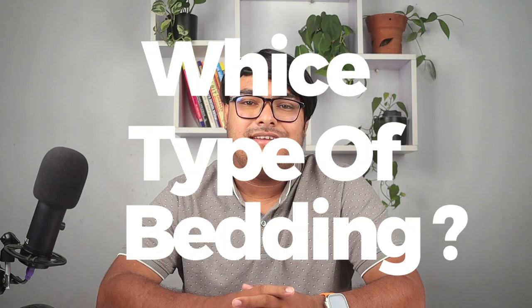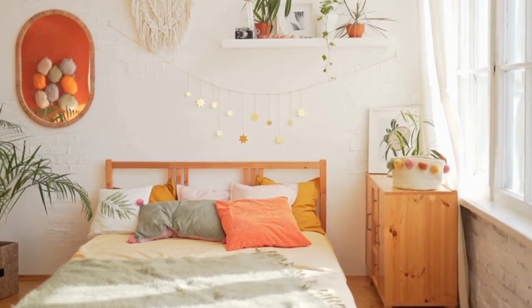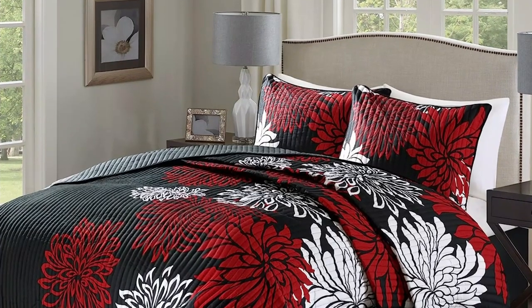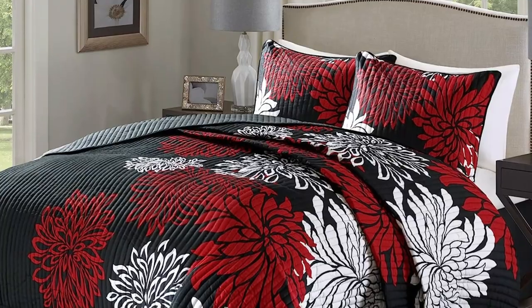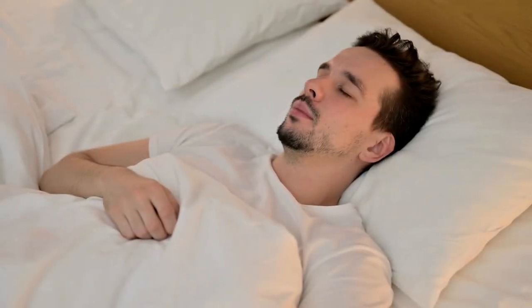So which type of bedding is right for you? It depends on your personal preferences and needs. If you like the look and feel of a quilt and you don't mind hand washing or dry cleaning, then a quilt may be the right choice for you. If you prefer the convenience of a machine washable comforter, then a comforter may be the better option.